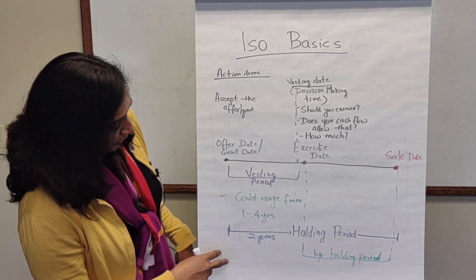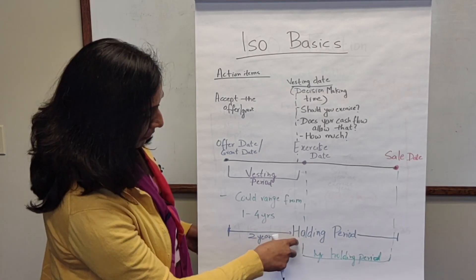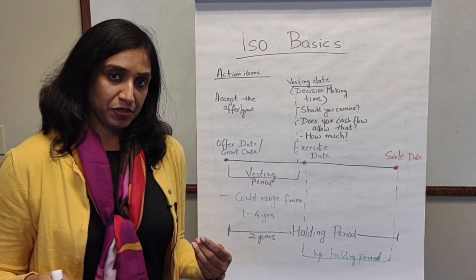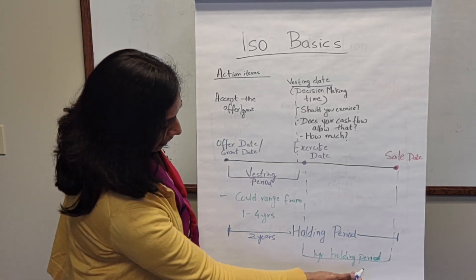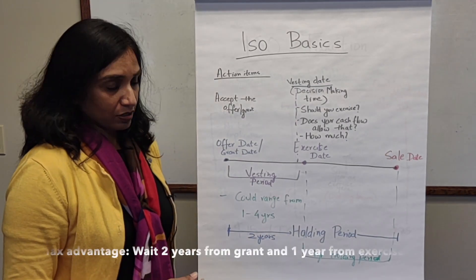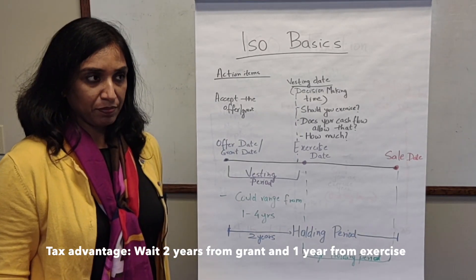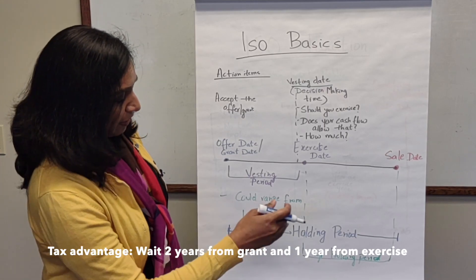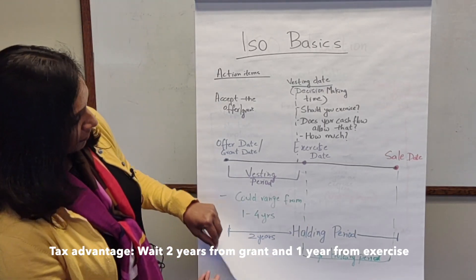One other important thing to remember with ISOs is the holding period. To get the maximum tax benefit, the holding period is one year from the exercise date and two years from the grant date. So from the time you join the company and accept your offer, you must wait two years from that date and one year from the exercise date to get the best tax treatment.